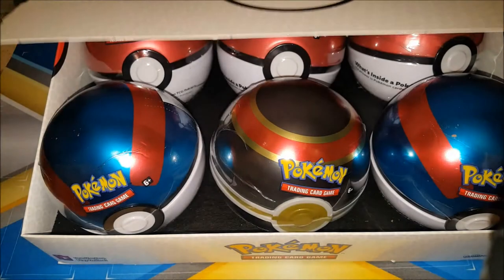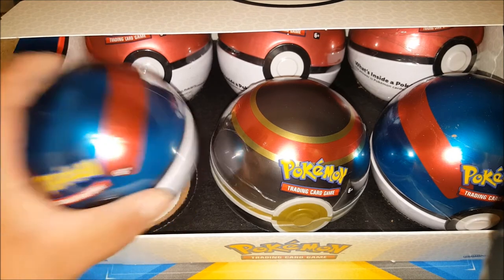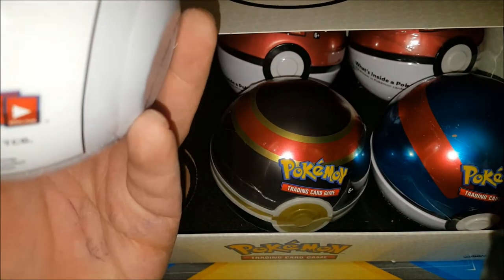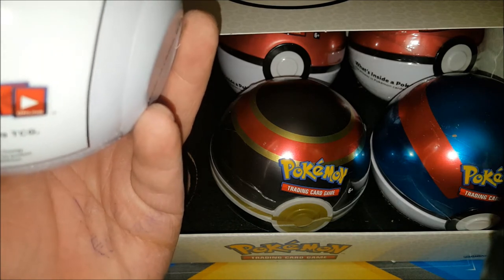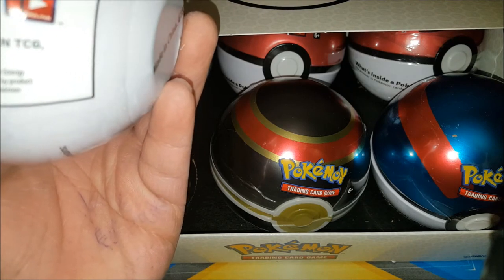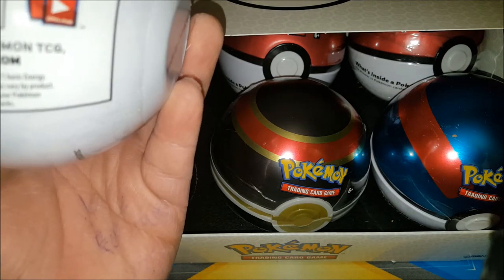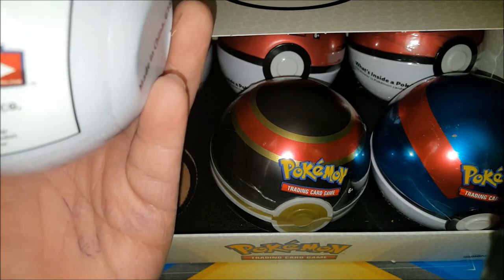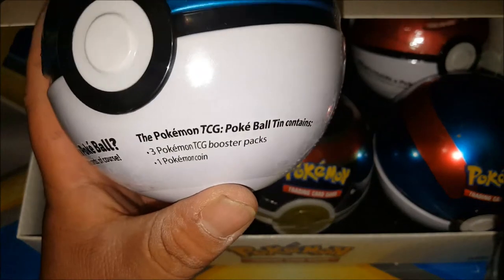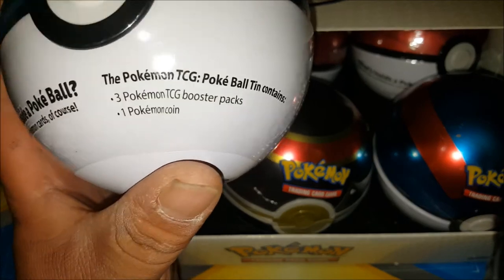This is the Pokéball — my Pokémon Pokéball tin. If you guys don't know anything about these tins, each Pokémon TCG Sun and Moon Saviors booster pack contains 10 cards and one basic energy. What's inside this tin? Right here — the Pokémon TCG Pokéball tin contains three Pokémon TCG booster packs and one Poké Coin, which is pretty cool.